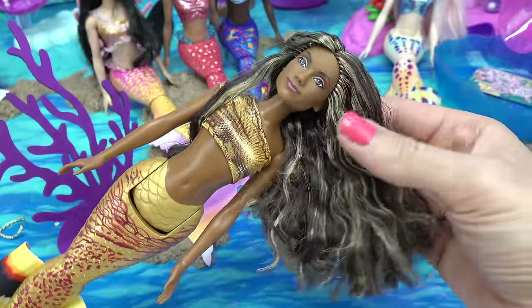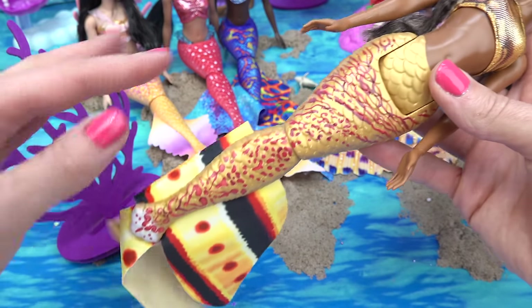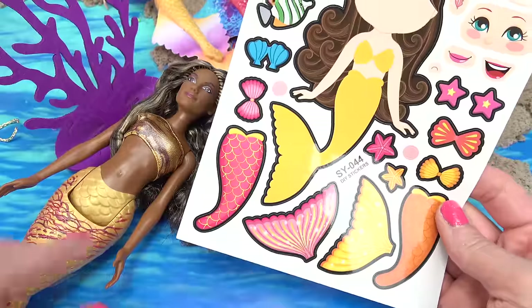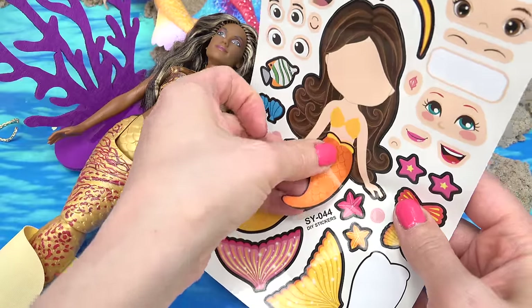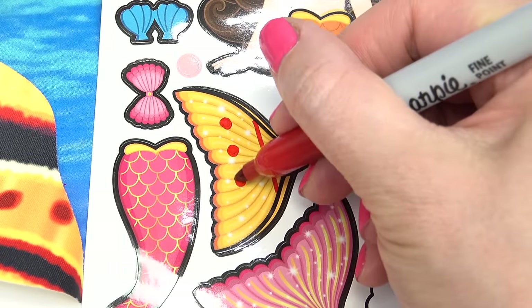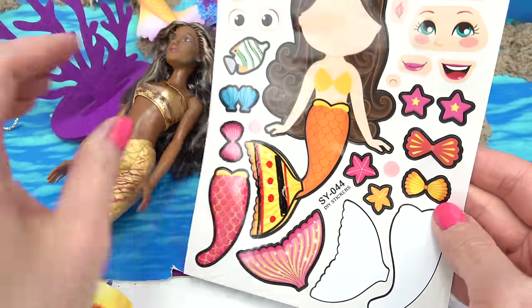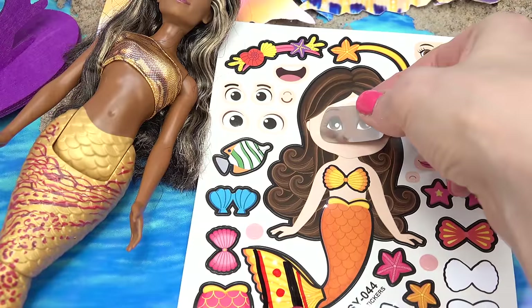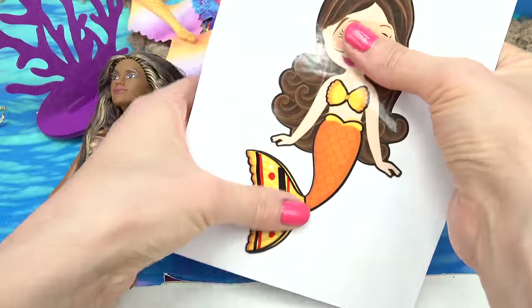Up next we're going to do Indira. Indira has dark hair with light highlights. She's got darker eyes — I love her cool outfit. Look at her tail and fin. For hers, I've got a perfect mermaid sticker sheet — this totally looks like her. She's got a little bit of red in the tail too, but I am going to use this orange. Then we have this yellow fin; her fin does have some red and black. Let me go ahead and do some spots on this one — she has a black line in here too. For the top I'm going to do this yellow one with a little bit of orange. Her skin color could be a little bit darker but that's okay. Here she is.